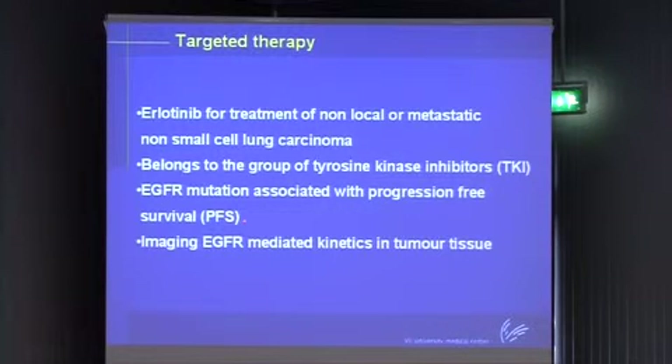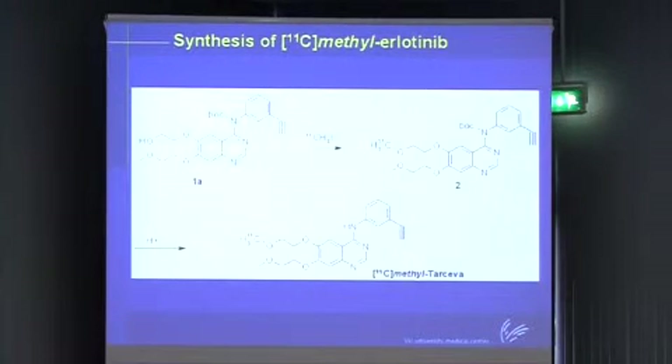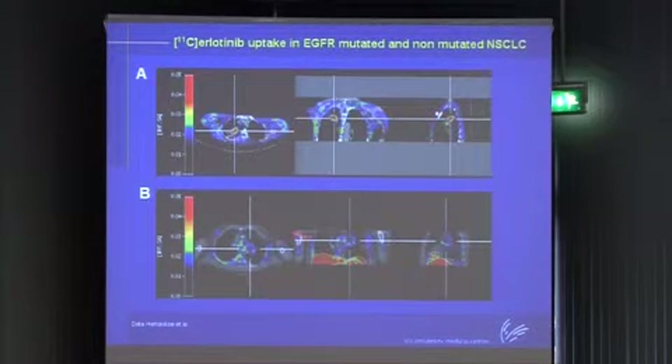This next example is about EGFR mutation and TKI inhibitors, which has been explained in detail. TKI is of course important for these patients. We have very recently synthesized C-11 labeled erlotinib, making it radioactive. These are actually the very first two patients we've scanned. Here you can see a patient with a mutated non-small cell lung cancer, and here with a non-mutated one. The mutated patient has high uptake in the tumor, and the non-mutated has no uptake. So you're now able to predict beforehand who may respond.